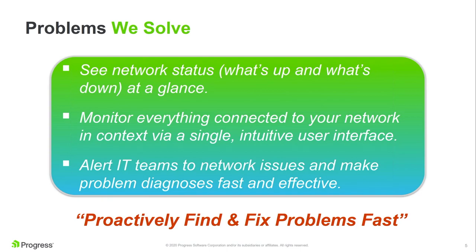They can see bandwidth starting to hit limits, systems getting stressed, systems starting to go down — and the whole point is to allow them to fix problems before end users are impacted. When you go into work and everything's working perfectly, that's because there are unsung heroes like Jeff behind the scenes fixing problems before they impact you. The main value of WhatsUp Gold is it allows them to proactively find and fix problems fast.